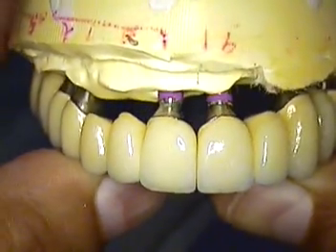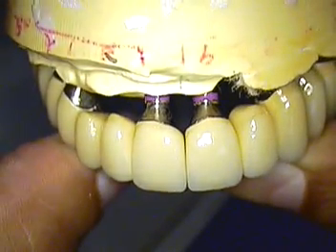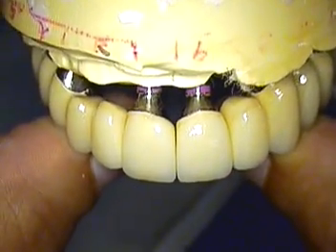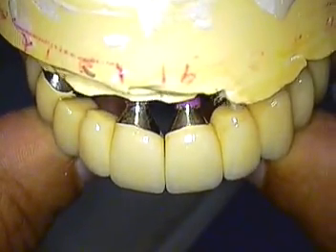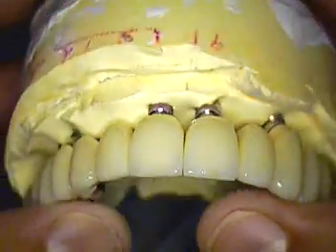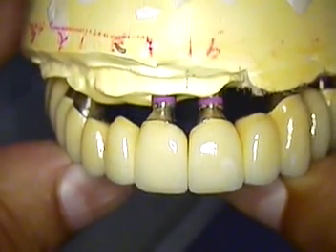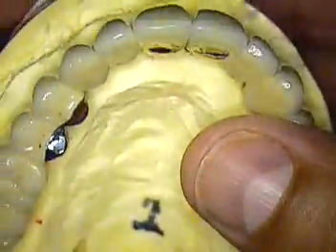This is Dr. Jerry Cuomo. We're excited about this case — hopefully you are too. If you need to get a hold of us, feel free to call us here at the office at 561-391-6290, or you can catch us on our website at www.gcuomodds.com. See you next time for the finale.